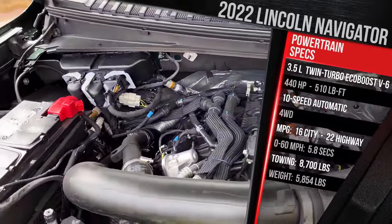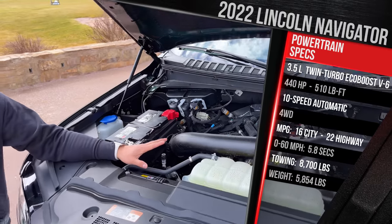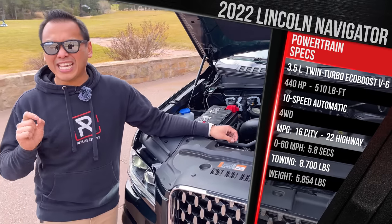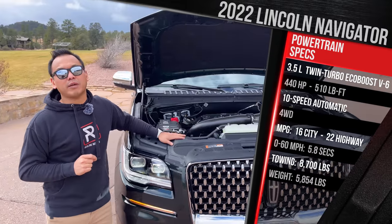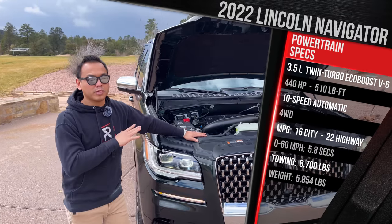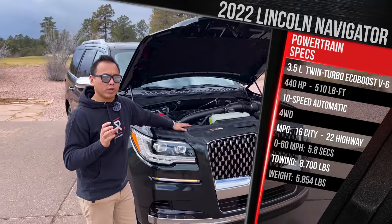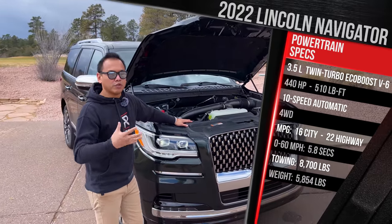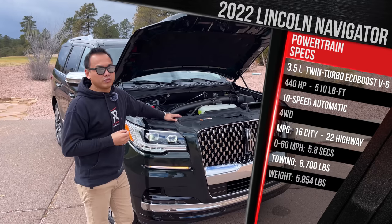For this new generation Navigator, it came out with the high-output version — the same engine found in the Ford Raptor. However, this year it makes about 10 less horsepower for a total of 440 horsepower and 510 pound-feet of torque. The torque number stays the same. Lincoln says horsepower went down because the compression ratio was altered, but you should feel more usable power out on the road.